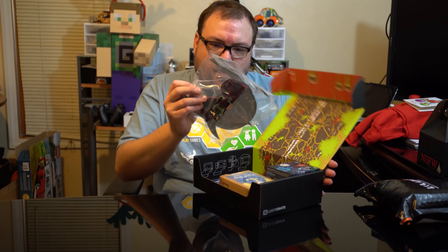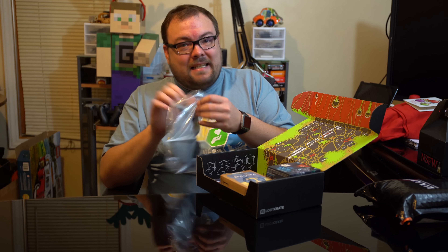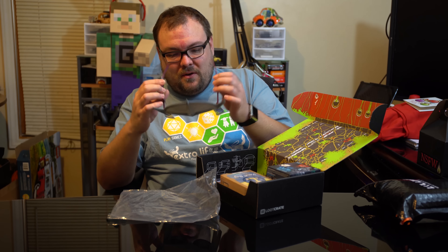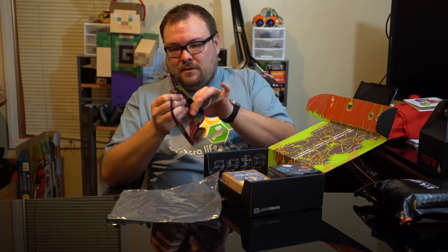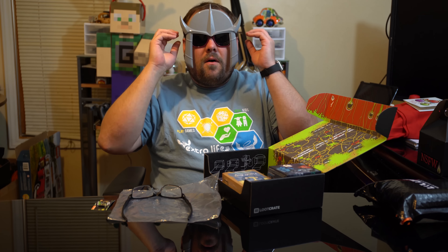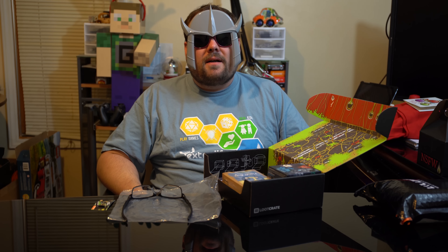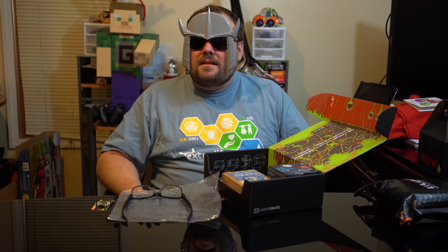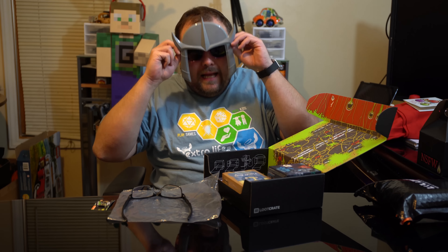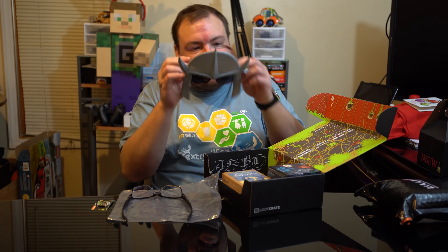There is a Teenage Mutant Ninja Turtles Shredder - this is amazing! Oh my god, this is amazing! I gotta take these glasses off. I wish Jeff wasn't in front of the mirror there so I can actually see. This is the best Loot Crate item there has ever been - I'm not even joking. They have ninja turtles on the side that look really nice quality. Sun Stashes is how they're made.